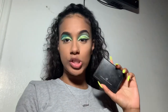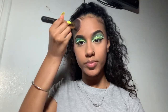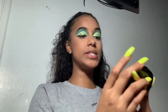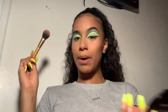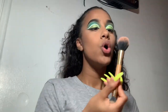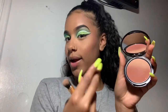Now I'm gonna go in with this L.A. Girl bronzing duo, but I'm only using the bronzer today because I'm gonna be using a different blush. Hello to the new blush — this is the NYX Professional Makeup Ombre Blush. Isn't it beautiful? Taking my blush brush and let's try this blush. I love that this part is lighter because it's like a highlight on top of the blush, and the blush has shimmer as well.